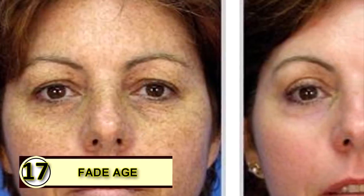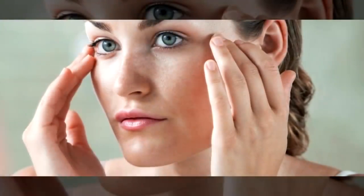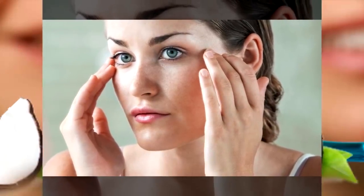Tip seventeen: fade age and sunspots. Coconut oil can help heal or lessen the appearance of a wide variety of skin blemishes. People have found that daily application of coconut oil has helped fade sun or aging spots. Rub coconut oil onto a sunspot daily to help it fade.